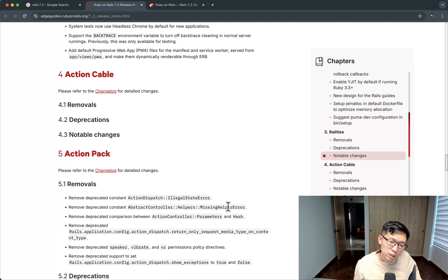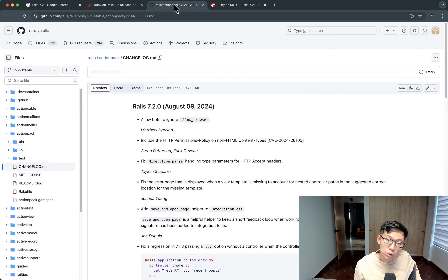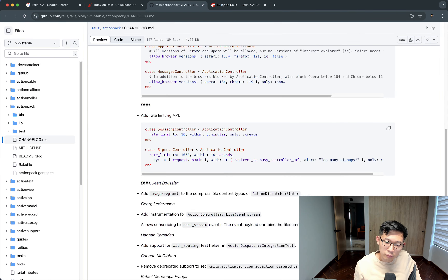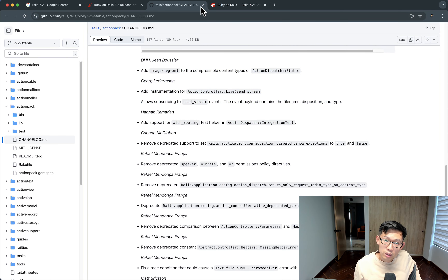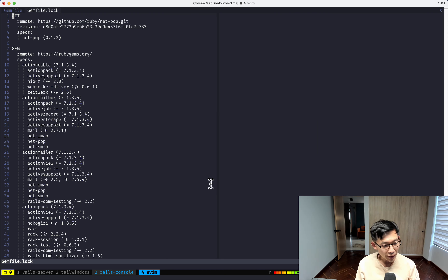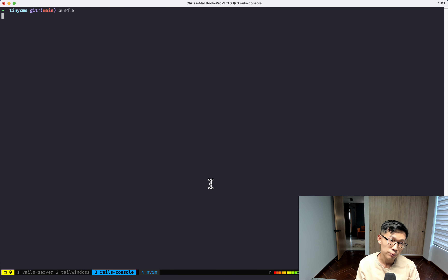It doesn't seem like there are many breaking changes, and I'm going from 7.1 to 7.2 so it's not a big upgrade. I'm going to wing it to see if it's an easy or difficult upgrade. First, I'll go into the Gemfile and bump Rails up to 7.2 and then run bundle.